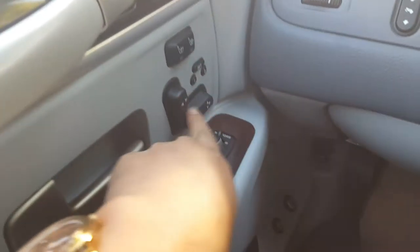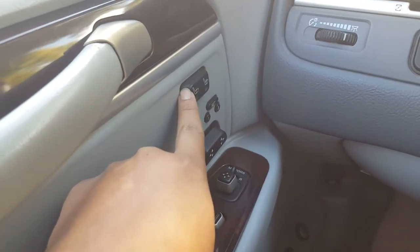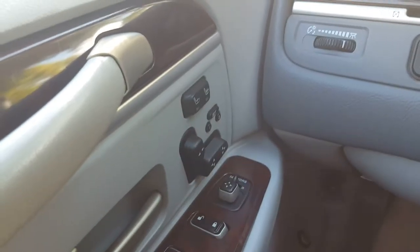Over here you have your keyless door entry keypad, and as we head inside you have your power mirrors, your power locks, as well as your power windows.